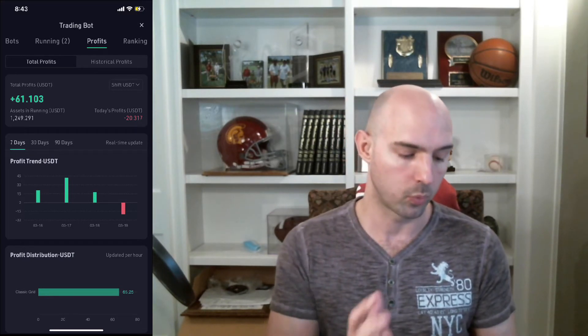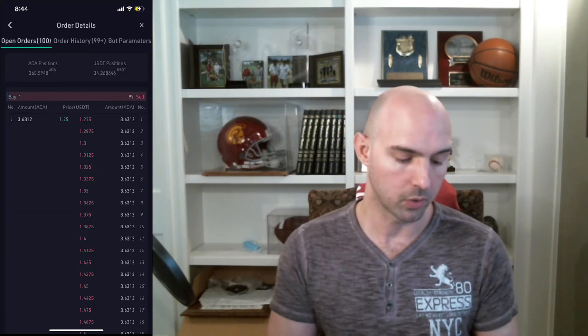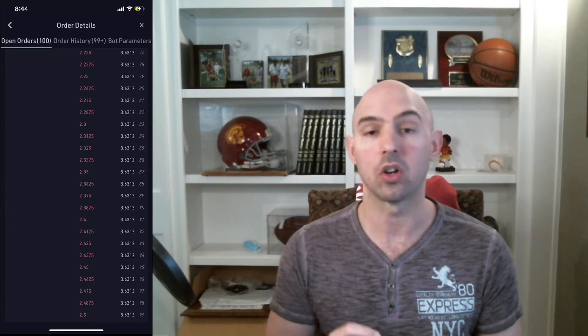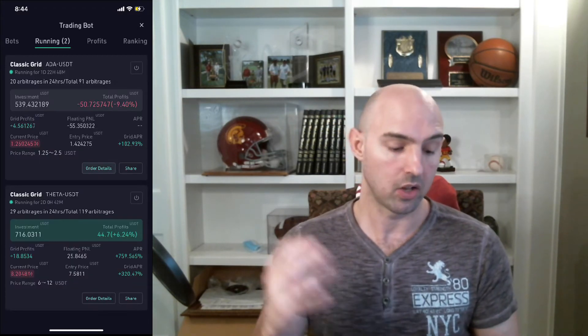If we look at the running totals, we have $55 of floating PnL just waiting to be taken from all of our orders. We can see it's at the very bottom of my limits — I only have one buy order left before the bot stops working, going from $1.25.